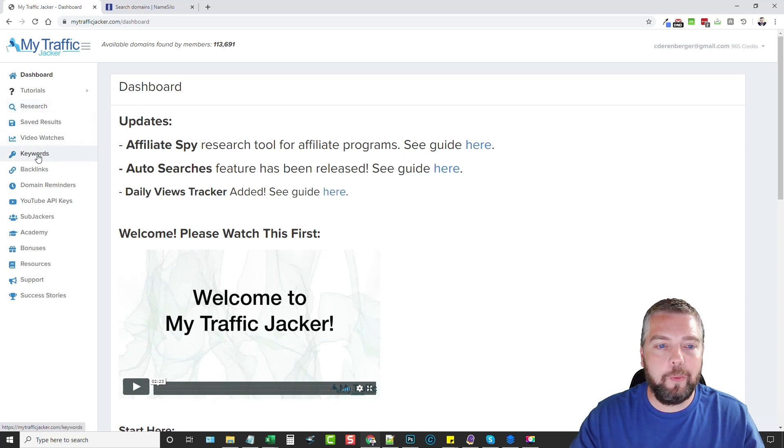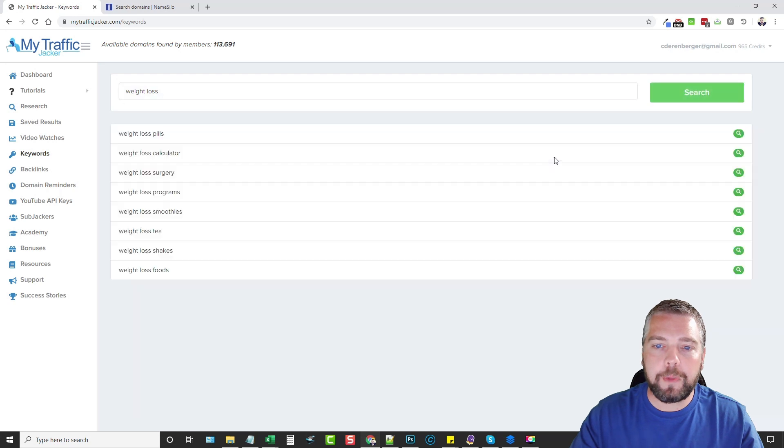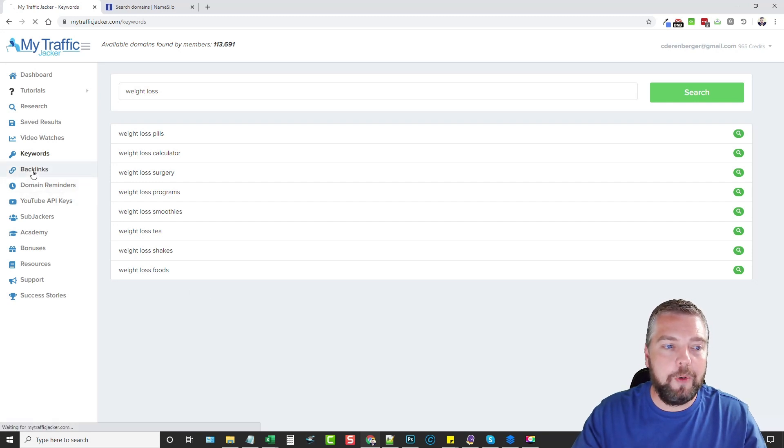One feature I really like is the Keywords tool. It allows you to find other keywords related to what you're looking for. For example, if you search for 'weight loss' expired domain names and don't find anything, you can come to Keywords, type in 'weight loss,' and it will give you other keywords to try. When you get Traffic Jacker, don't expect to enter one keyword and magically find a bunch of expired domain names with lots of authority — it takes time and you have to be creative.